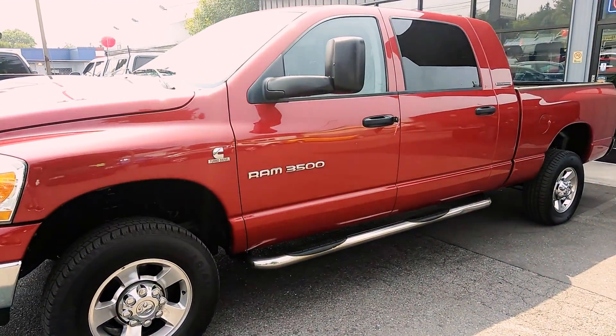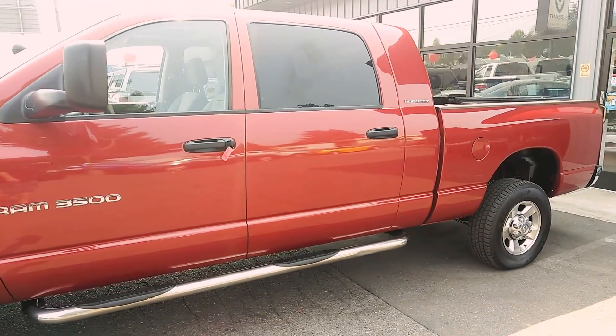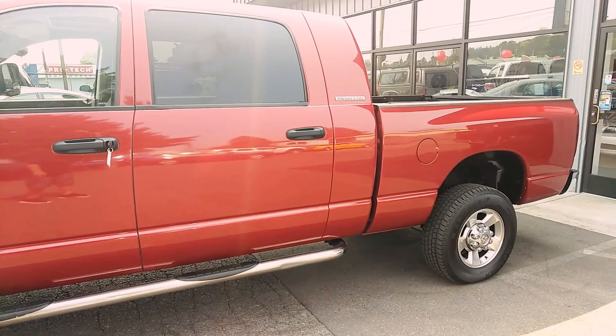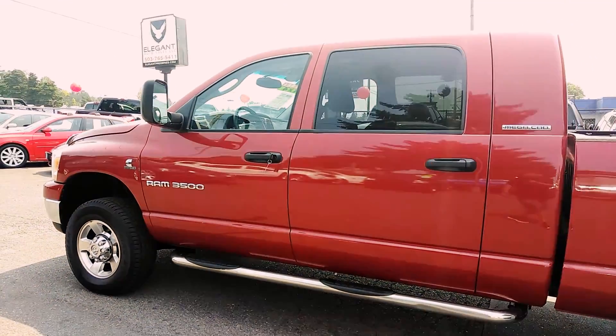It is a mega cab. I'm going to do the outside, inside, pop the hood, let you see the engine, turn it over, let you see the dash, and then we'll go back to the engine so you can hear how it sounds.